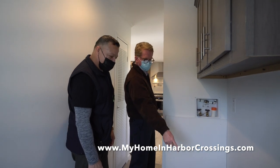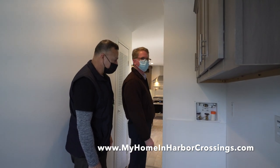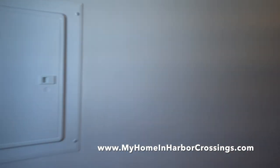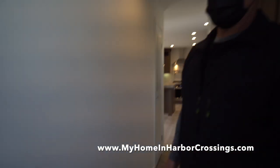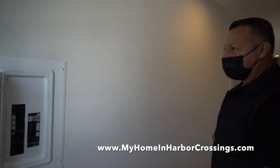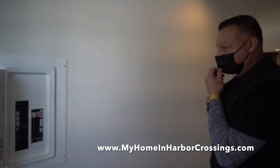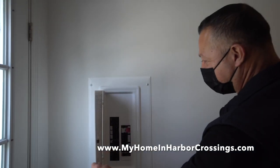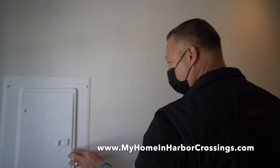The vent for the dryer goes right out. And here, 100 amp electric panel — everything is marked. We wrote on the panel what each breaker goes to. Save electric.